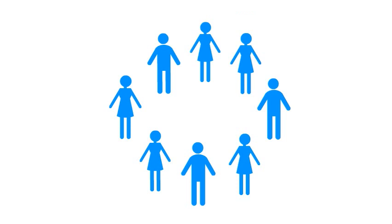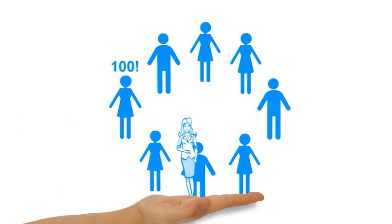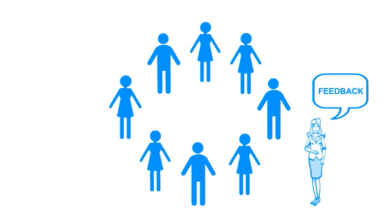The trainer leads the exercise and gives feedback between rounds about what went well and what didn't. Read the description below this video on YouTube for more information on how to give the best feedback to a team, and why some teams can count smoothly to higher numbers and why some can't get past the number 2.